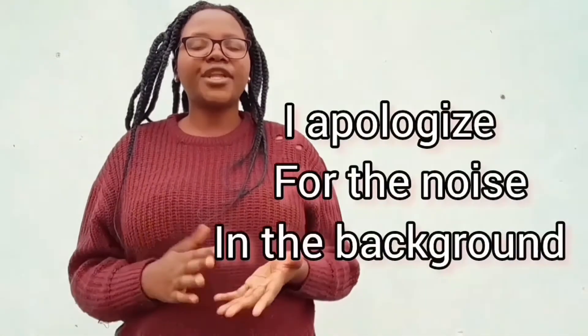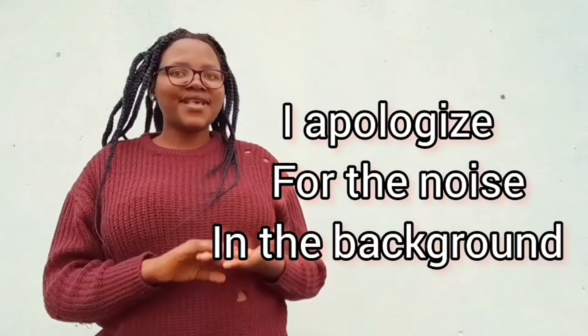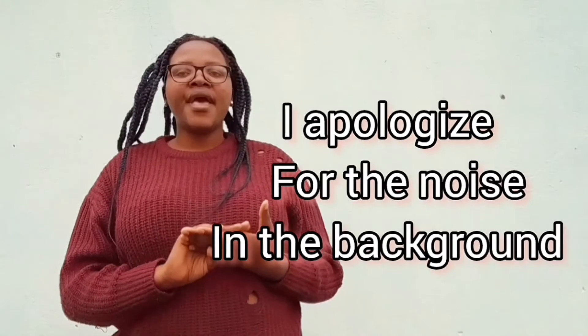Hello guys, welcome to my YouTube channel. Thank you for tuning in. If it's your first time watching, please know that everything I say on this channel is according to my own experiences.